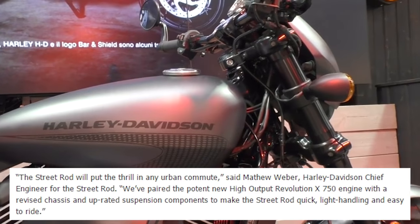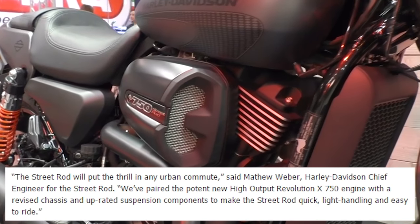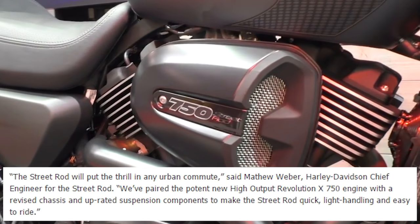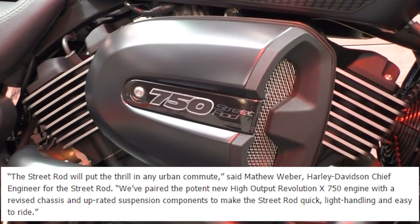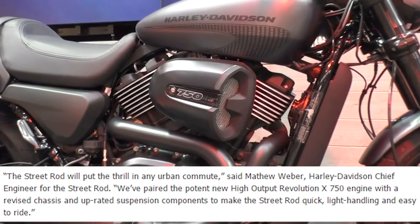Matthew Weber, Harley Davidson's chief engineer for the Street Rod, said: the Street Rod will put the thrill in any urban commute. We've paired the potent new high output Revolution X750 engine with a revised chassis and uprated suspension components to make the Street Rod quick, light handling, and easy to ride.